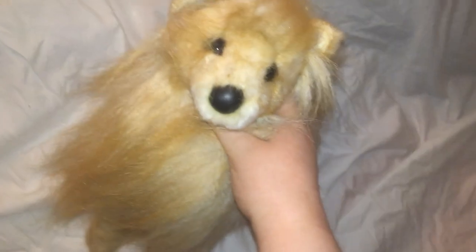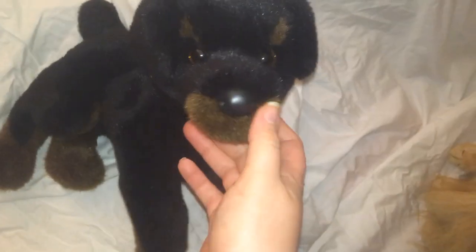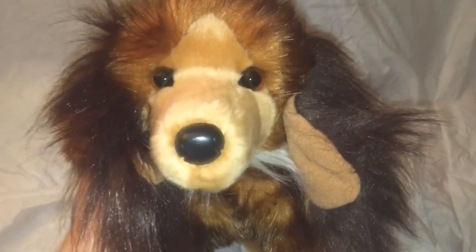This is the old version of Juliette the Bichon — her fur is all messed up. This is Benita the Pomeranian. This is Winslow the Scottish Terrier — he doesn't have any tags. This is Spencer the Rottweiler. This is Oakley the Golden Retriever. This is Kenzie the Long-Haired Dachshund.